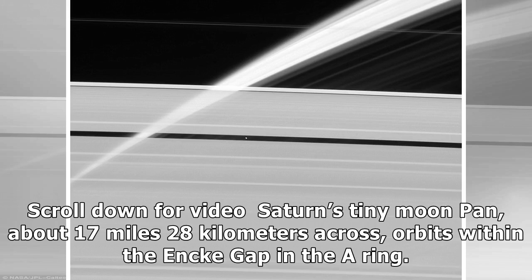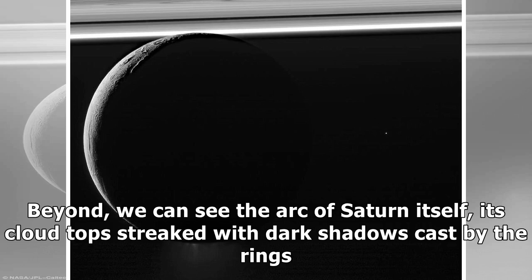Pan orbits within the Encke Gap in the A-ring. Beyond, we can see the arc of Saturn itself, its cloud tops streaked with dark shadows cast by the rings.